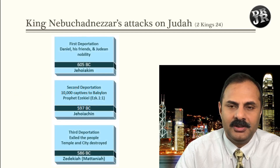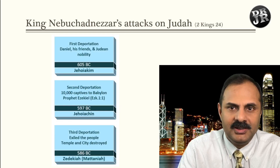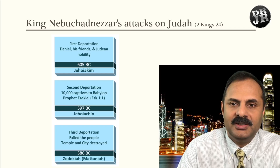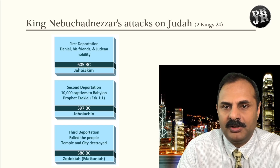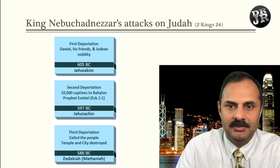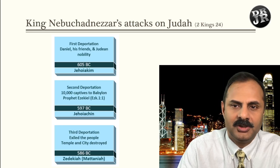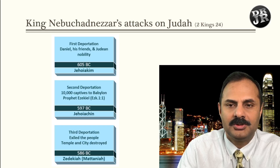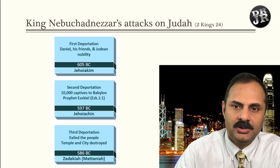Here are the three deportations. The first one is 605 BC — that's when Daniel and his friends were taken to Babylon. At that time, around 10,000 people were taken captive. Prophet Ezekiel was in the second batch. In the third deportation, when Zedekiah rebelled against Nebuchadnezzar, he was so furious that he burned the city, destroyed the temple, and took almost everybody captive, leaving the land desolate.